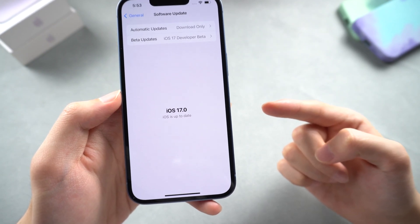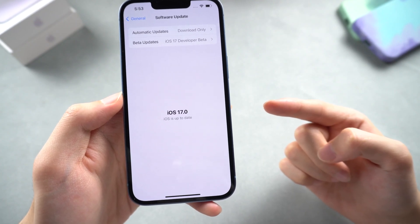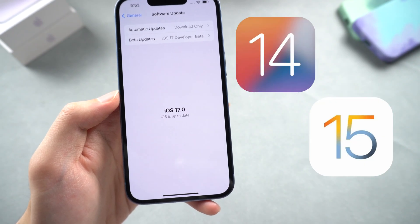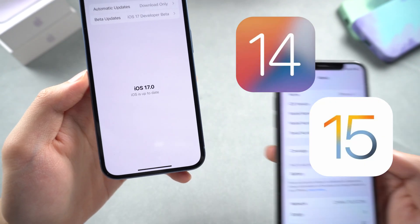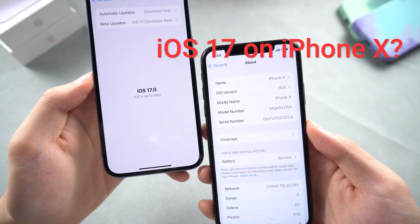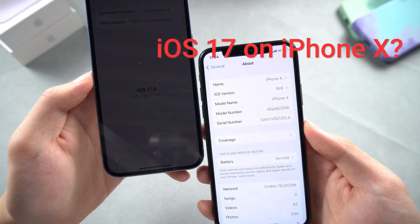The iOS 17 upgrade is not significant, but it is user experience improving. You won't see the big shifting change from iOS 14 to iOS 15, but you can feel more subtle optimizations and updates. So, is my iPhone X able to update to iOS 17? Let's try it out!